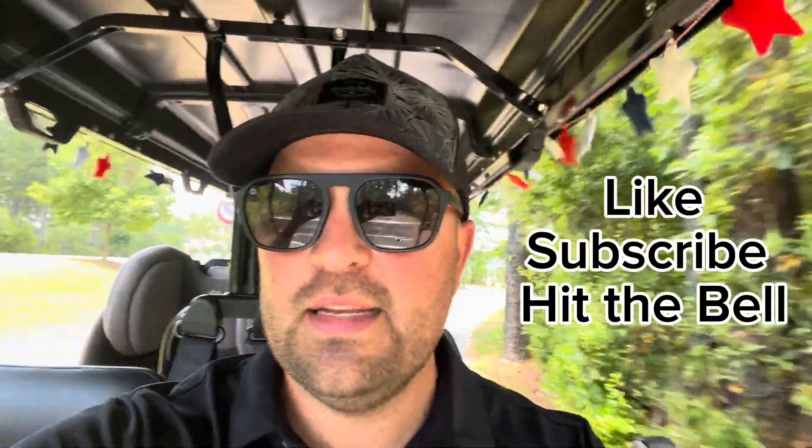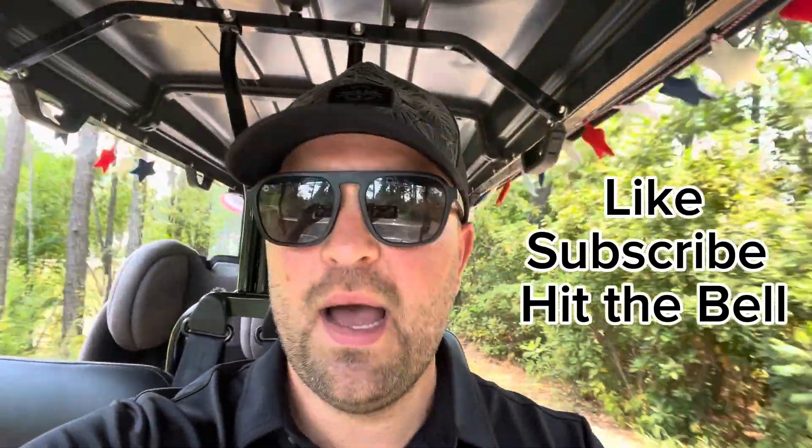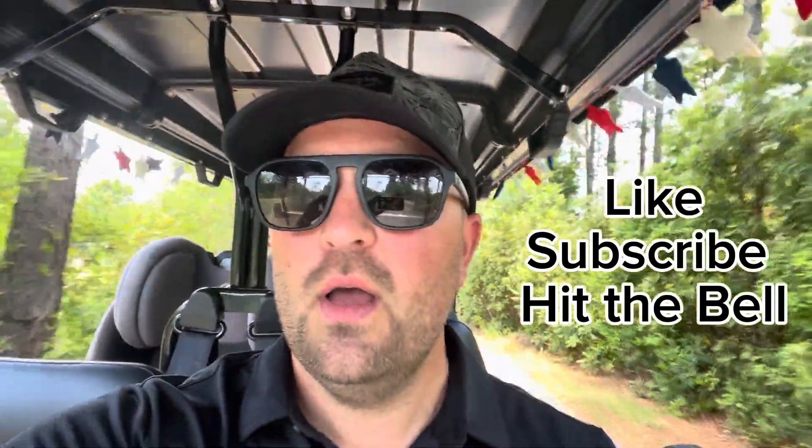What's up y'all? This is Dave Broom, licensed realtor in the Charleston, South Carolina and surrounding areas. If this is your first time to my channel and you want to know everything there is to know about living, working, exploring, eating, chilling, and definitely playing in Charleston, South Carolina and the surrounding areas, then tap that subscribe button, hit the bell, and also like the video — that helps my channel grow.